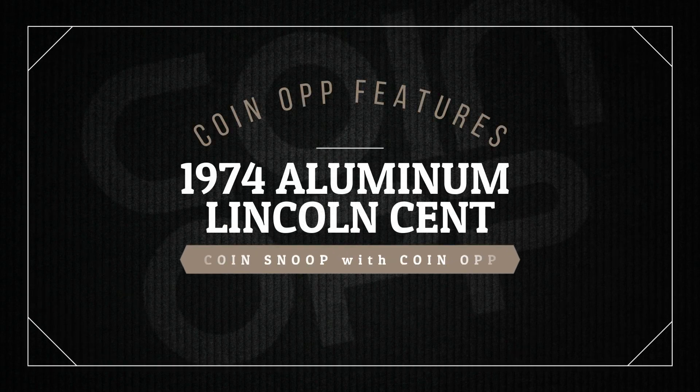Hey there YouTube coin community, this is Coin Snoop with Coin Eye, and today I've got an incredible story to share with you. It's a real gem in the world of coins, and trust me, you won't believe the twists and turns in its history. So let's start and roll the intro.